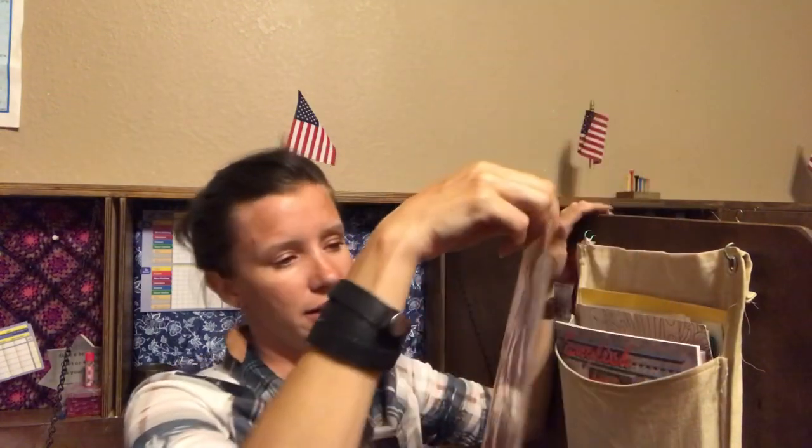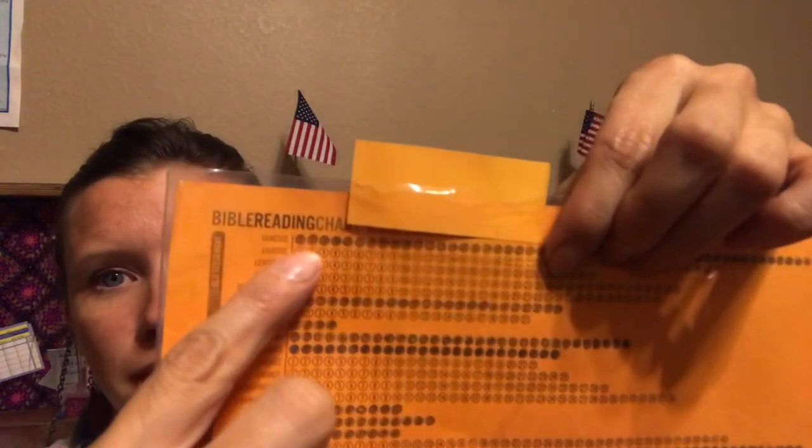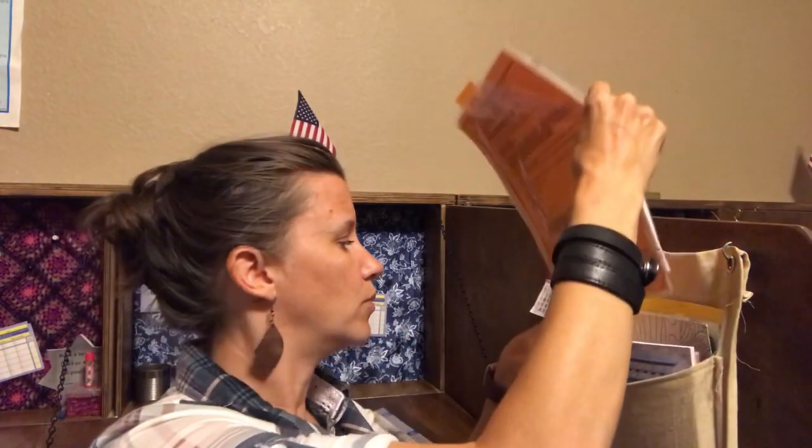We also have a Bible reading chart. The kids have been working on these for a couple of years — they work on them during the school year and just read the books of the Bible and fill in the bubbles, chapter one, chapter two. I got protected covers for them because they were literally wearing off from going in and out of their folders. I'll put a link down below if you guys want that Bible chart. I give them 15 minutes and they read in the morning, and they get really excited when they finish books of the Bible.